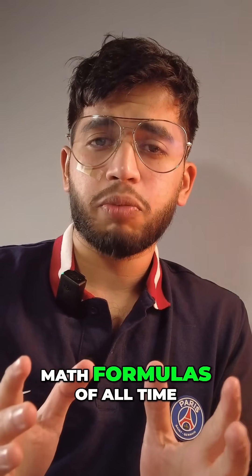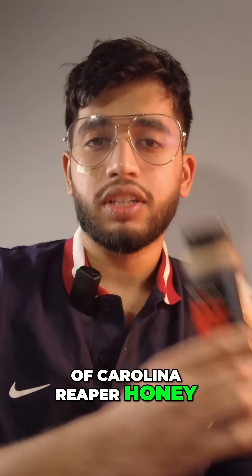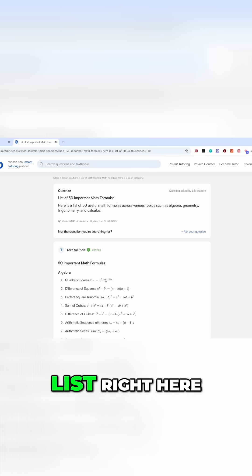I'm memorizing the top 15 most important math formulas of all time, and for each mistake I'll eat a tablespoon of Carolina Reaper honey. So let's get started — we've got the list right here. Let's start the timer and begin.